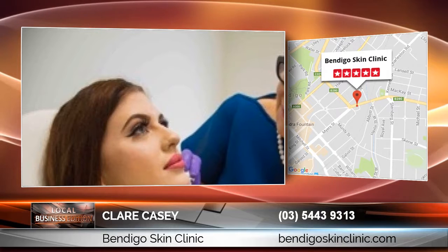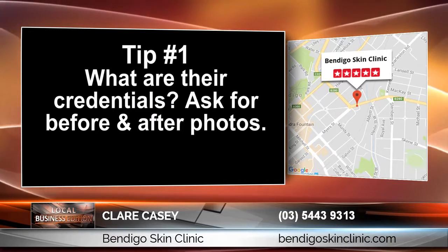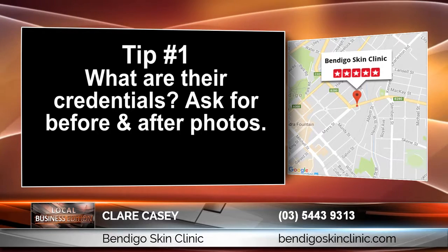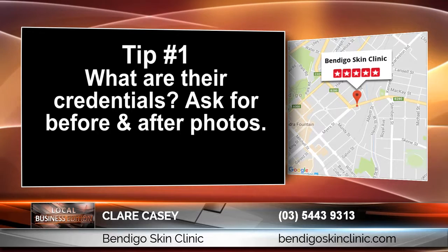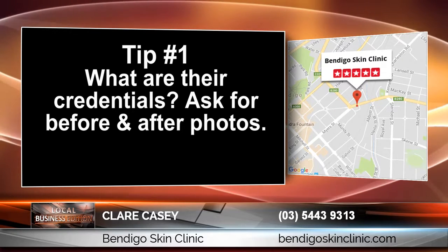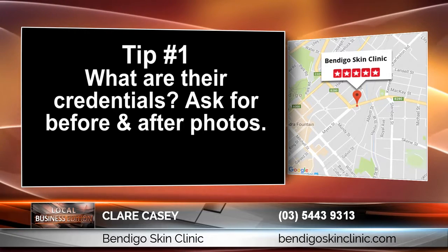I'd like to give a few tips to finding a cosmetic medical expert. Tip number 1: What are their credentials? Choose a professional who is registered and has the education to deliver the results you would like. Always feel comfortable asking to see before and after photos demonstrating their expertise and outcomes.